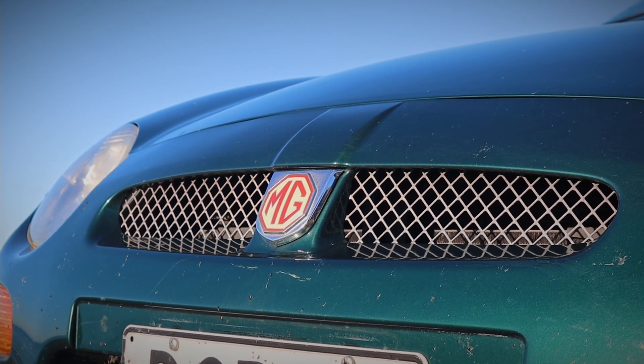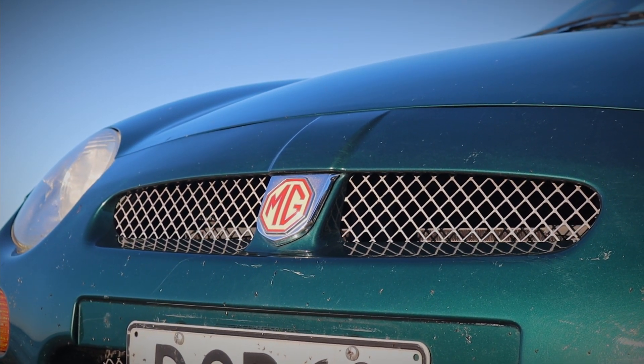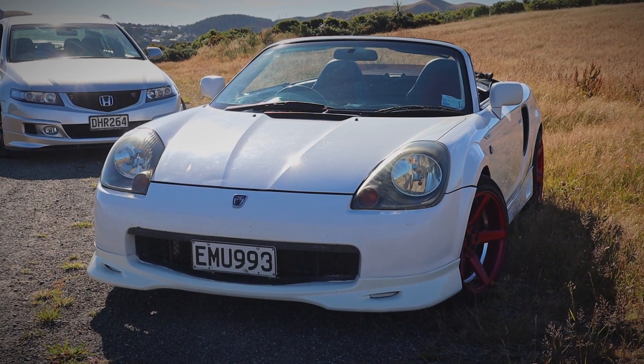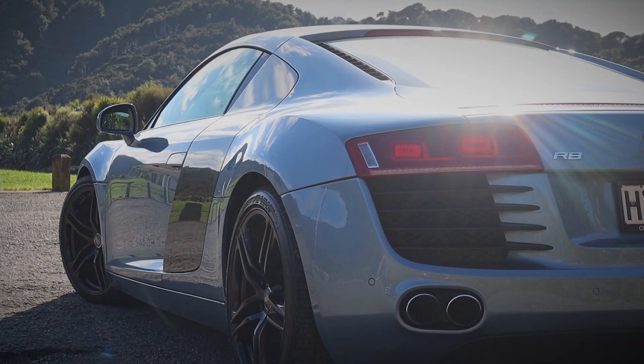Especially for the price you can pick these things up for, it's actually a really, really good car. Thanks very much for watching this episode of Kiwi Car Life. If you want to see the only other two mid-engine cars I've reviewed, click over here to see me take a look at a 2ZZ-swap Toyota MR2, and if you want to see me reviewing an Audi R8 — I know it's probably the other end of the spectrum but hey, it's mid-engine — then click over here. I look forward to seeing you again next time.